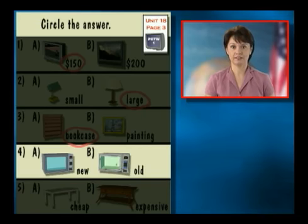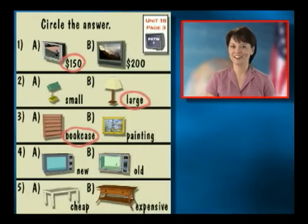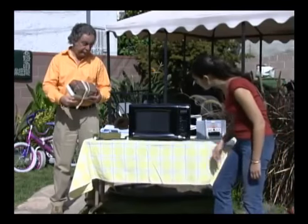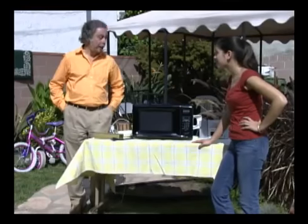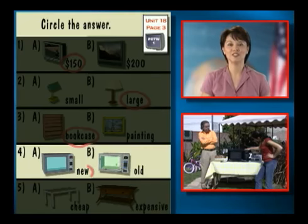Now let's look at number four — here are two microwaves. A is new, B is old. Does Maria buy a new microwave or an old one? A microwave oven — I need one of these, they make life easier. How much is it? Forty dollars. That's expensive. It's brand new. Forty dollars is reasonable for a new microwave — it's in excellent condition. Okay, I'll take it. The microwave is new, letter A.